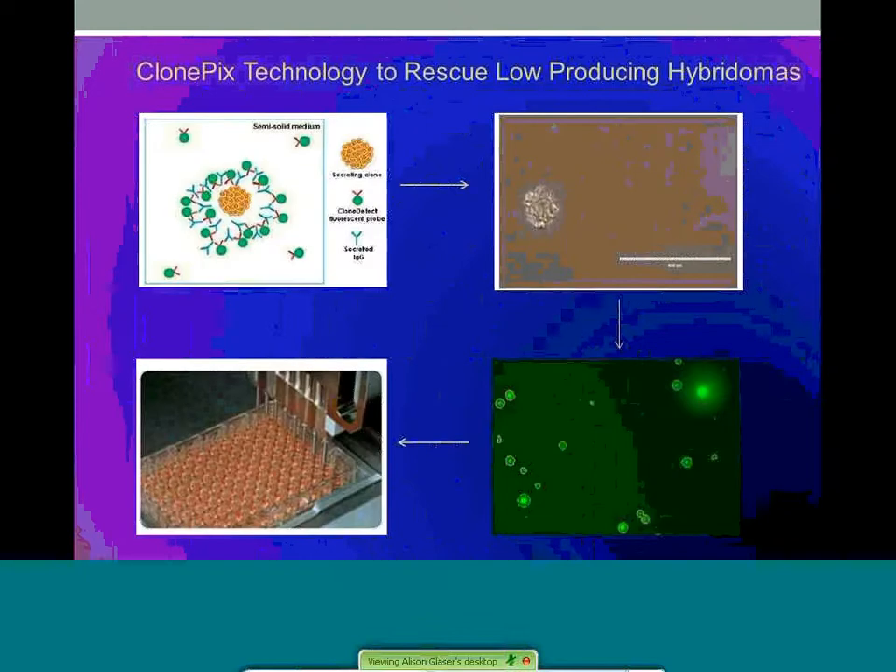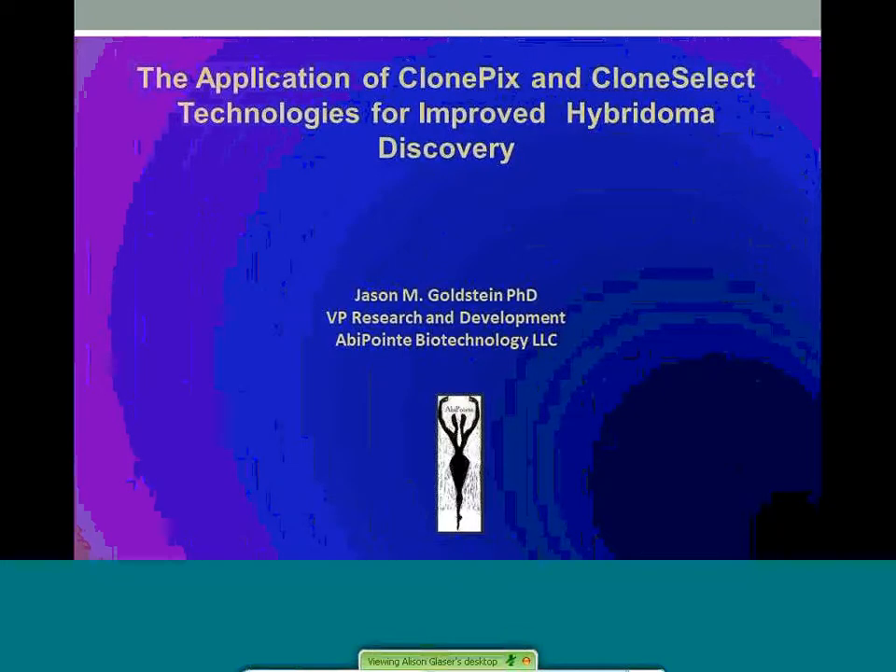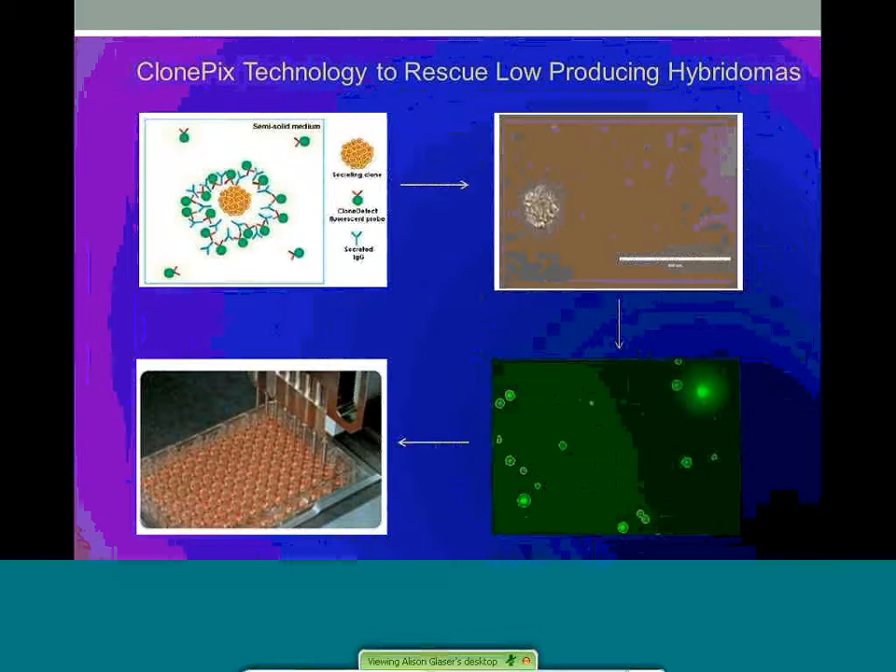The workflow consists of individual hybridoma colonies grown in suspended methylcellulose matrix supplemented with media components. Colonies are derived from single-cell clones plated several days prior. As IgG is secreted from the colony, a complex is formed with a clone-detect reagent, forming a precipitate around the colony indicating levels of secretion or presence of monoclonal antibody on the surface. These can be visualized by fluorescent detection and quantified. A white-light image shows precipitated antibody sequestered around a growing hybridoma clone. The ClonePix software enables high-throughput detection and selection of target clones, and facilitates automated picking and transfer of isolated target clones to destination plates with a robotic picking head.